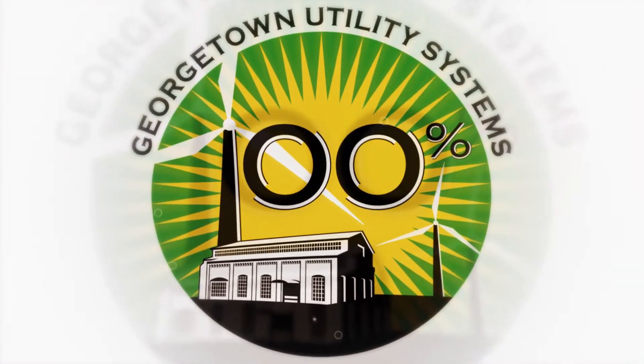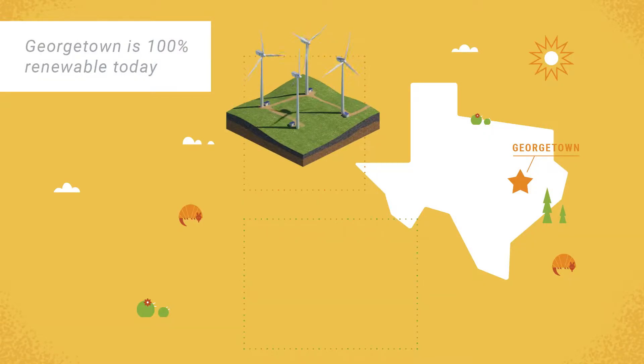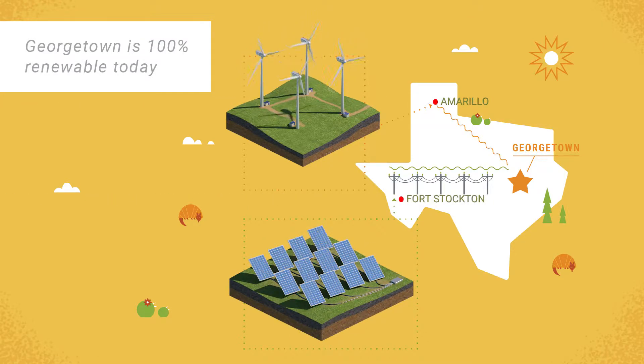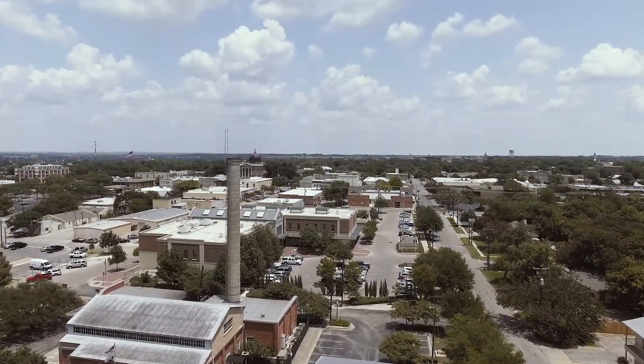Georgetown, Texas is one of the largest cities in the U.S. to be powered with 100% renewable energy. We're now purchasing wind power from a wind farm 500 miles away near Amarillo, while our solar power is produced 350 miles away in West Texas. These two sources of clean energy provide the city with long-term cost stability.